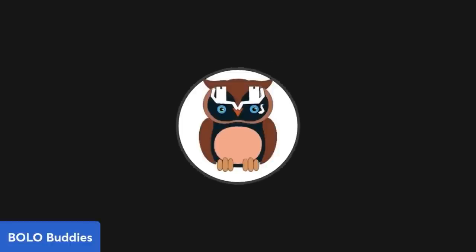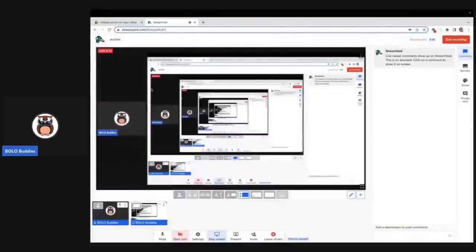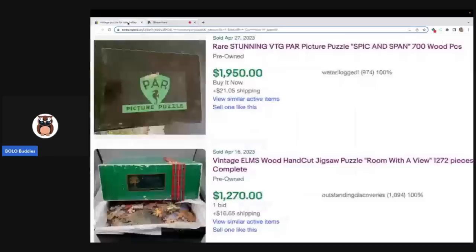You guys just saw the puzzle that I sold — pretty cool. But what I really want to show you is some puzzles that go for crazy money. This video is going to be a little bit different because I'm going to show you why.